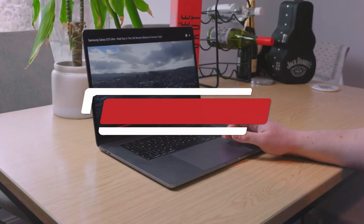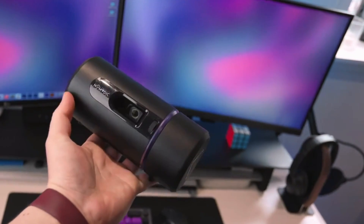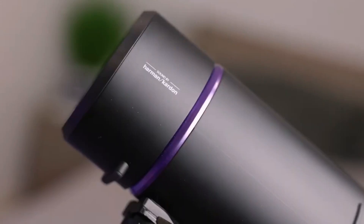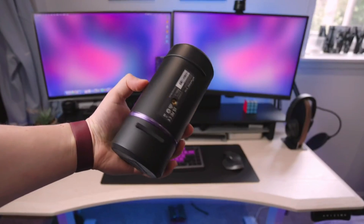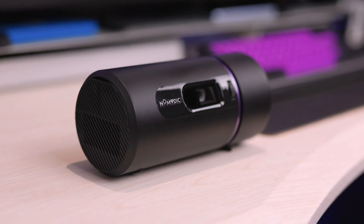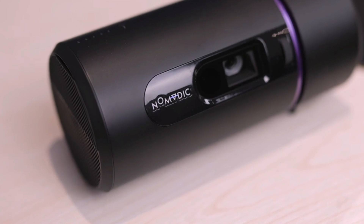Number 3: NOMDIC R-150. The NOMDIC R-150 is a cutting-edge portable projector designed to deliver impressive performance and versatility in a compact form factor. Ideal for both home entertainment and on-the-go presentations, the R-150 stands out with its high-resolution projection capabilities and user-friendly features. At the heart of the NOMDIC R-150 is its advanced LED projection technology, which provides bright, clear, and vibrant images even in less-than-ideal lighting conditions.